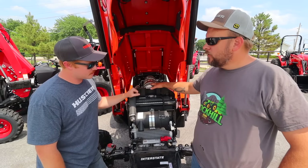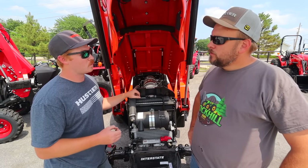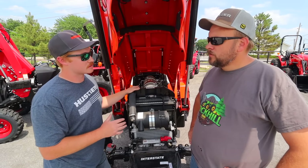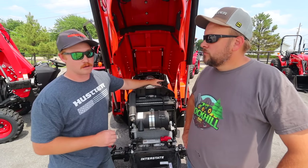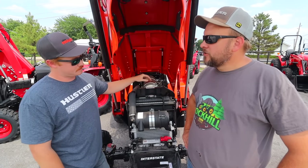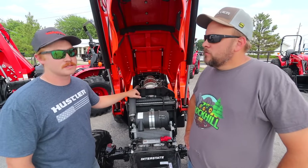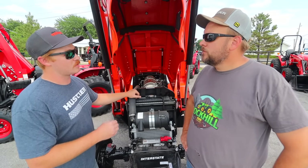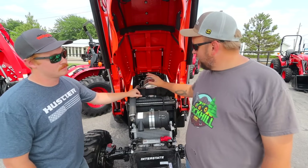When it comes down to bypassing the DPF filter if that need arises, one big advantage to the Kukje engine in the TYM engine used in the Branson, Bad Boy, and TYM tractors is that they still use a mechanical injection fuel pump. Because of that, it's not taking any feedback data from the pressure data log, so if that DPF filter were gone, your tractor would still function as normal.